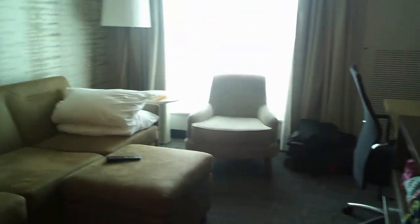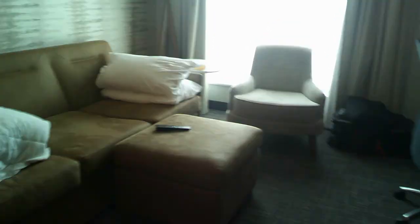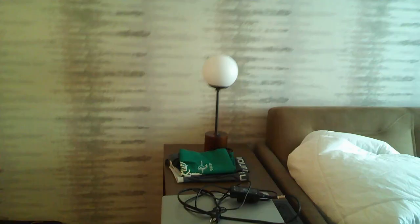Coming into the living area, you have your sofa, which is a sofa bed — this is my bed, but I'm just sleeping on the couch, not with the sofa bed out. There's a table, my computer, and a lamp over there. Here's your TV, which when you first turn it on will say your name and your Marriott status. It also has HDMI and you can stream on it.